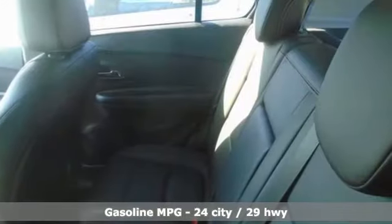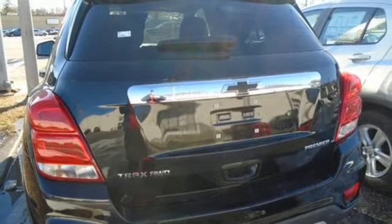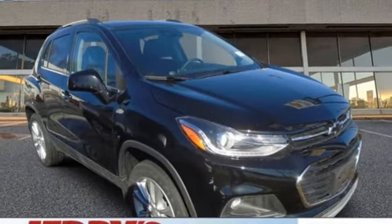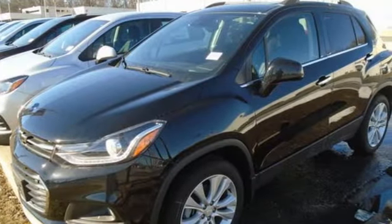Intercooled turbo inline four-cylinder engine. Front heated bucket seats. Streaming audio. Rear parking sensors. Manual tilting steering column. Remote engine start. AM-FM satellite radio. Express open sliding and tilting sunroof. Doors and push-button start proximity key. And Wi-Fi hotspot.